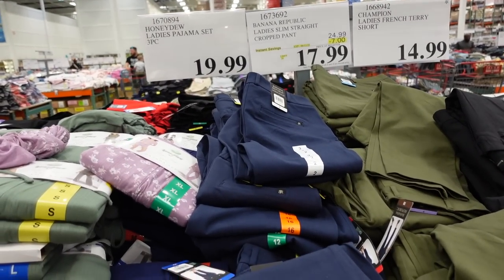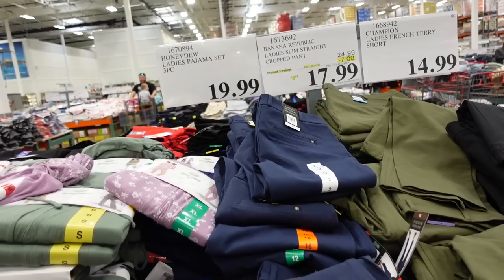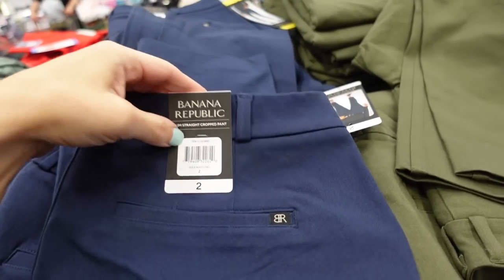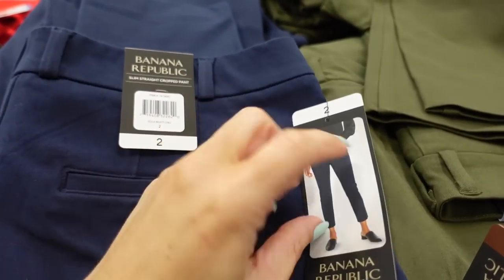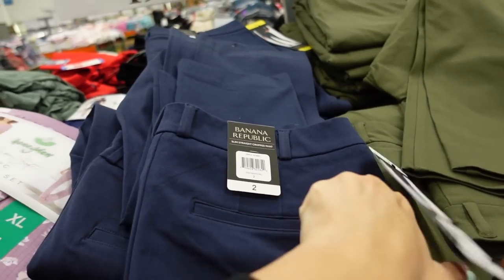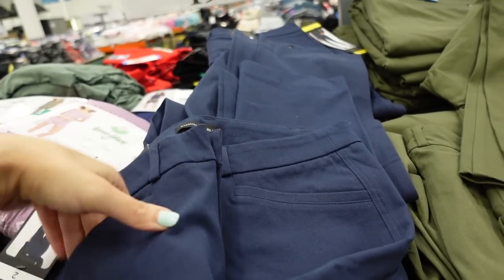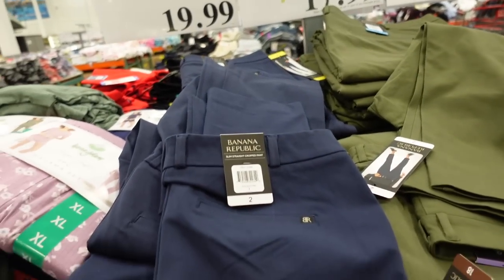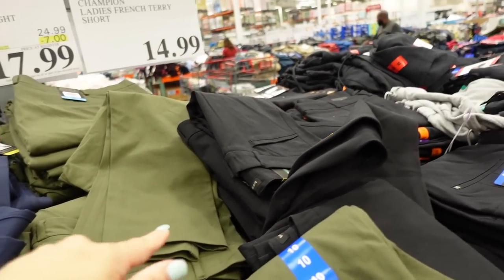Banana Republic slim straight crop pants are on sale for $17.99, regularly around $24.99. They have a trouser-style back pocket, nice and stretchy, bigger pocket on the front, roughly a 26-inch inseam. Comes in navy, olive, and black.